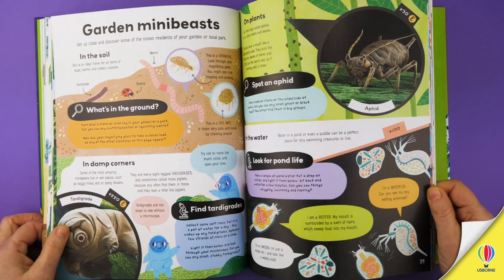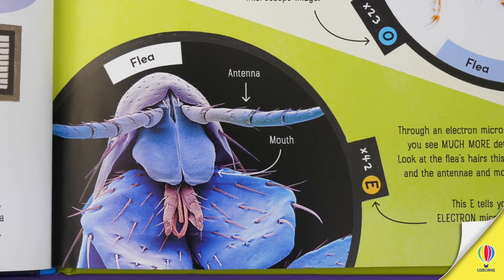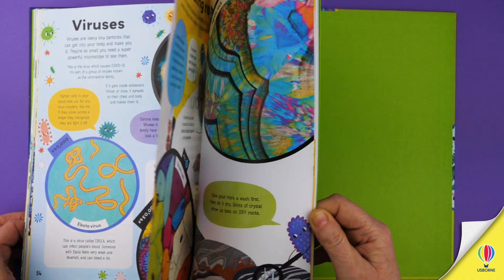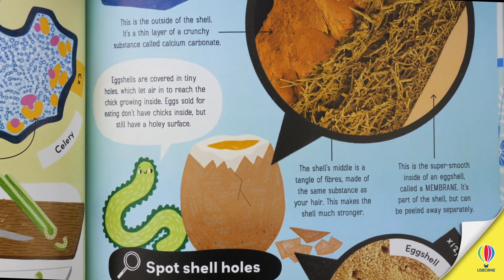This book peers through the microscope to uncover a hidden world of teeny tiny things. Inside you can meet bizarre bugs, peculiar plants and life-saving molds, marvel at beautiful crystals and mini fossils, and discover hidden details of ordinary, everyday objects.